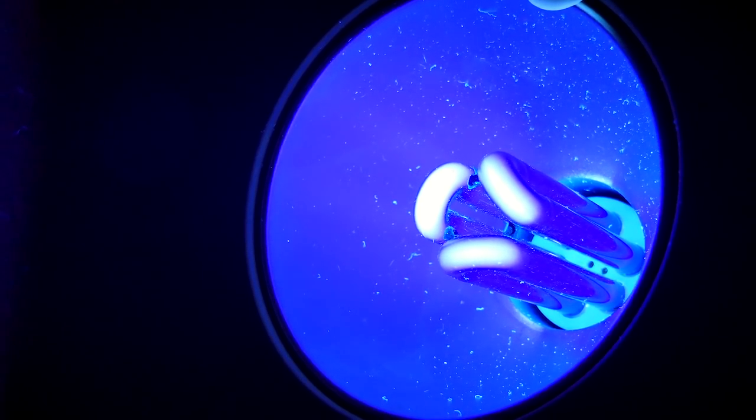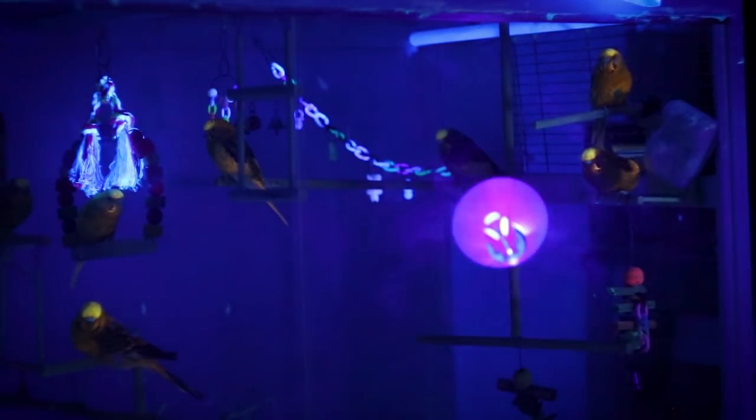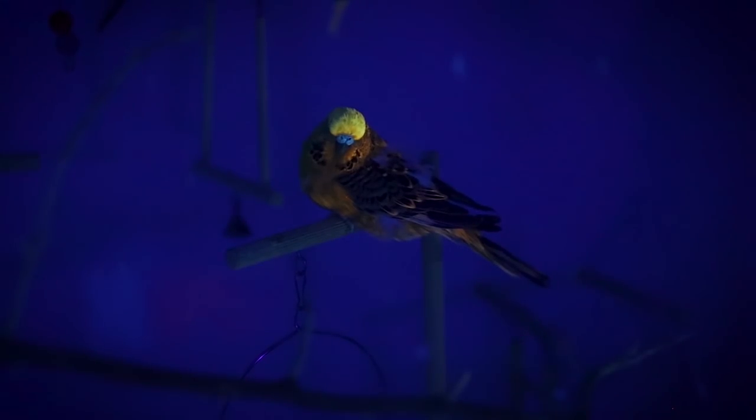UV light is so interesting because of the different ways which make things visible. Because of the complex construction of human eyes, we can only see the visible spectrum — the light made up of wavelengths from 390 nanometers, which we see as purple, to 720 nanometers, which is red. Ultraviolet UV light is much shorter, made up of wavelengths from about 100 to 400 nanometers. We can't see it, but birds can.